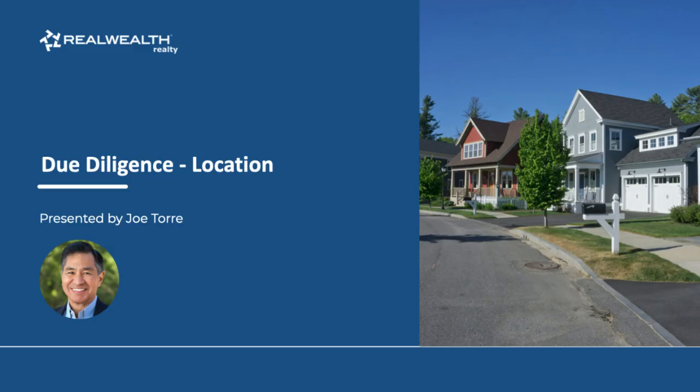Hello, investors. My name is Joe Torre. I'm an investment counselor here with RealWealth. Today we're going to talk about how to do due diligence on real estate investment locations. We all know that real estate is all about location, location, location. And everyone always tells you to do your due diligence before you buy a property, but no one really tells you how to do it. And that's what we're going to talk about today.